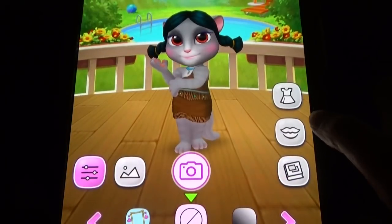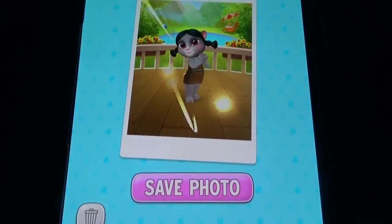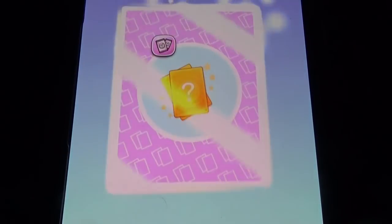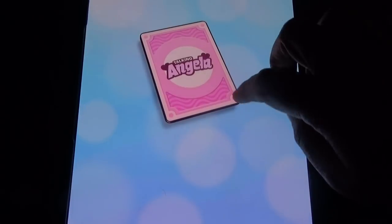Here you have to change the backgrounds and all these things, and then you take photographs. You can get some rewards — we got two stickers here, though they are duplicate ones.